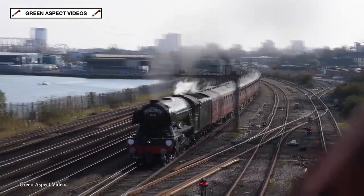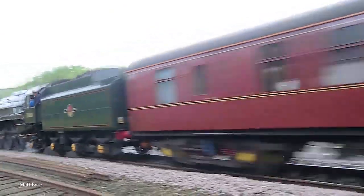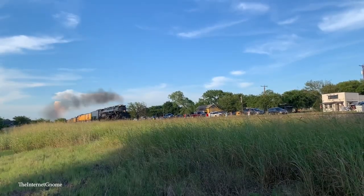Let's face it, steam trains are incredible-looking vehicles, because of everything from their incredible designs to the beautiful plumes of smoke they produce. Join me for today's video as we take a look at 15 of the most incredible-looking steam trains.